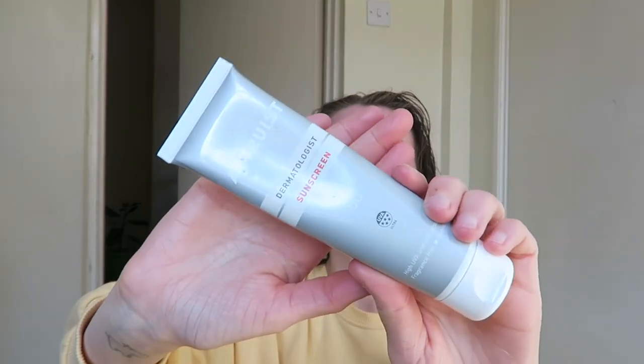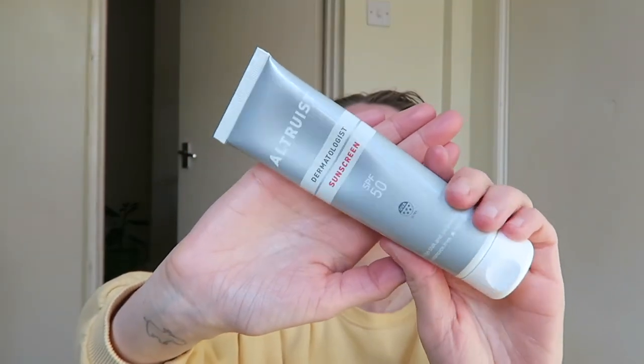Finally I use this SPF 50 sun cream and I pop on a sizeable amount, because today I actually went to my friend Emma's leaving party and we were outside in the sun, so I wanted to make sure I was putting extra sun cream on for that. And that's the end of my morning skincare routine.